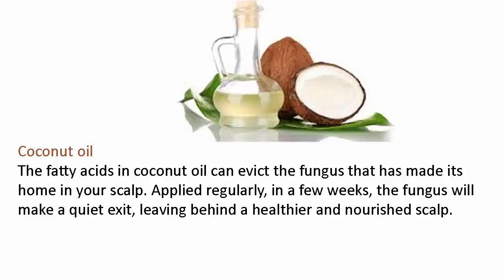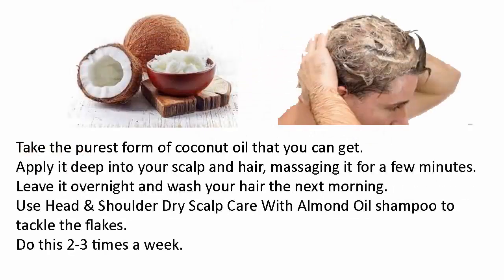The fatty acids in coconut oil can evict the fungus that has made its home in your scalp. Applied regularly, in a few weeks the fungus will make a quiet exit, leaving behind a healthier and nourished scalp. Take the purest form of coconut oil you can get, apply it deep into your scalp and hair, massaging it for a few minutes. Leave it overnight and wash your hair the next morning. Use a head and shoulders dry scalp care with almond oil shampoo to tackle the flakes. Do this two to three times a week.